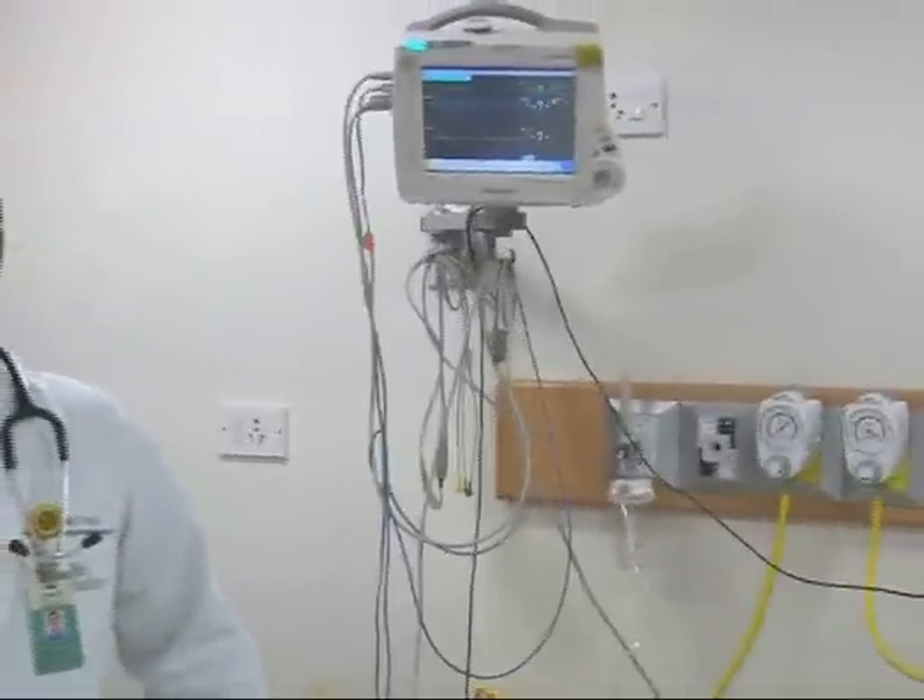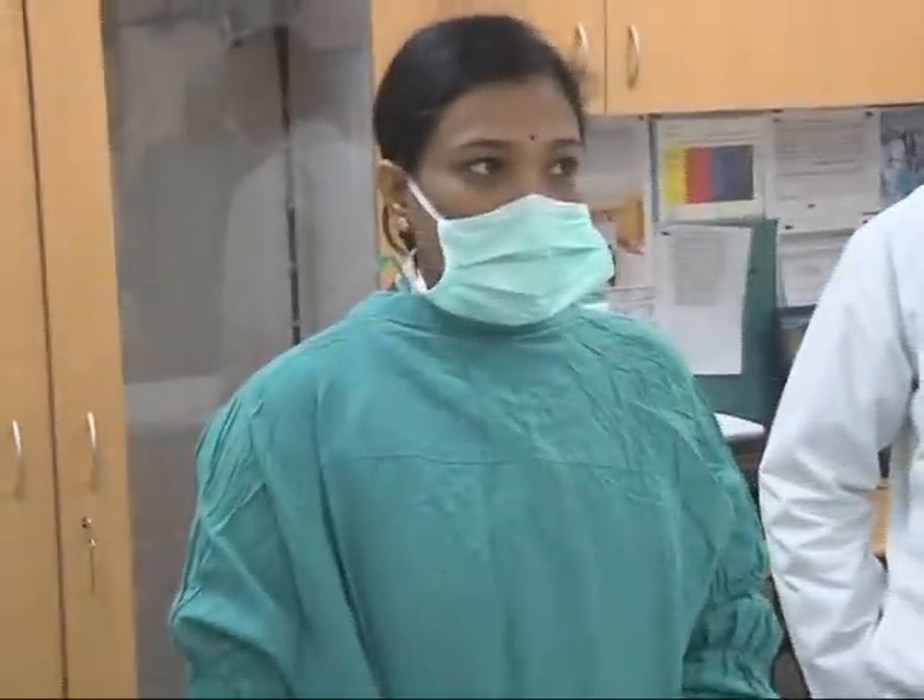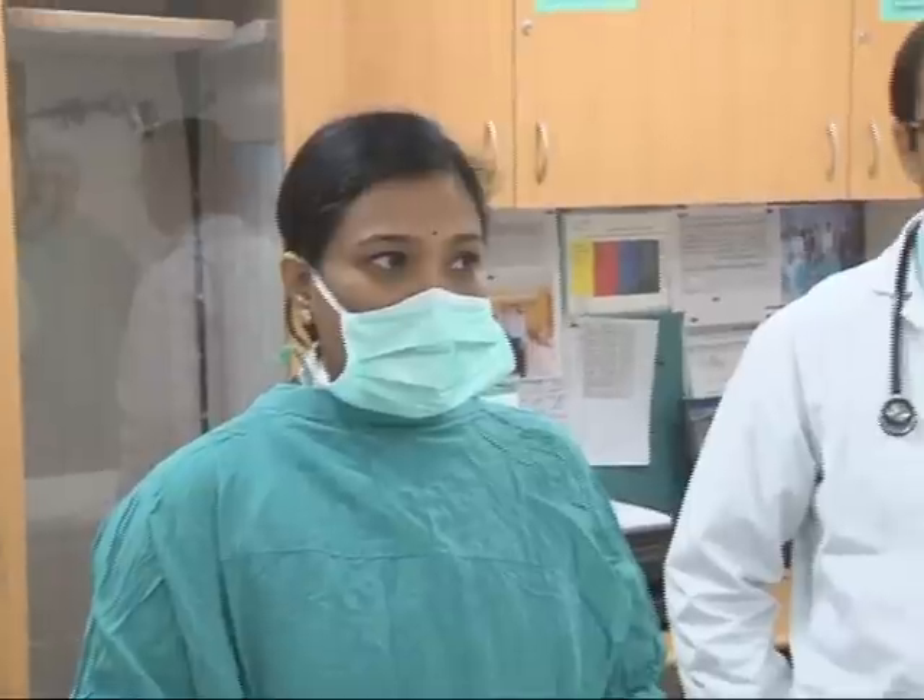And to help us with the whole procedure, we have our nurse. So the team actually comprises of, besides myself, a person who is an expert in sedating, a nurse, and a technician — an endoscopy technician.